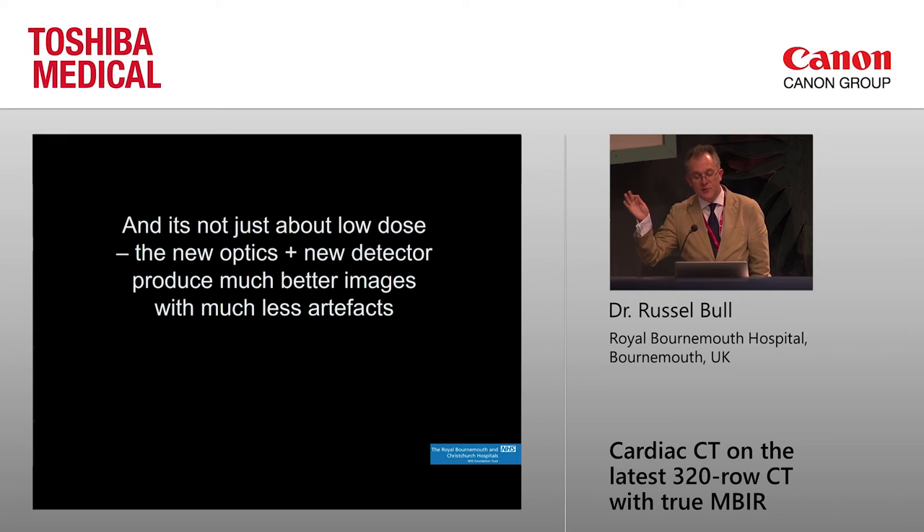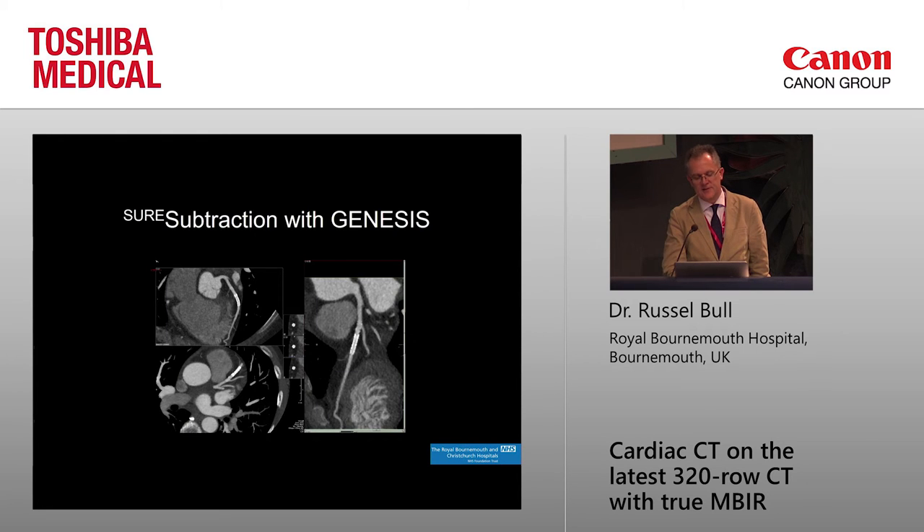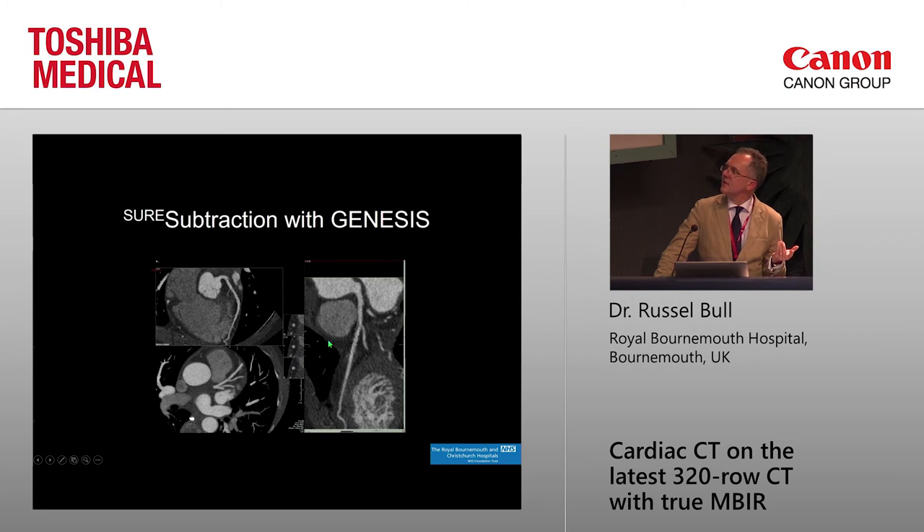It's not just about low dose — you get much better images and much less artifact from the combination of a better detector and better beam. We have a subtraction technique: a pre-contrast image and a post-contrast image. Because doses are so low now, the combination of the two is still around about a millisievert, with the pre-contrast being very low dose. The stent appears on one image and is then subtracted out on the next — we've found this really definitively confirms stent patency, and it's a more convincing image to invasive cardiologists that the stent is patent.